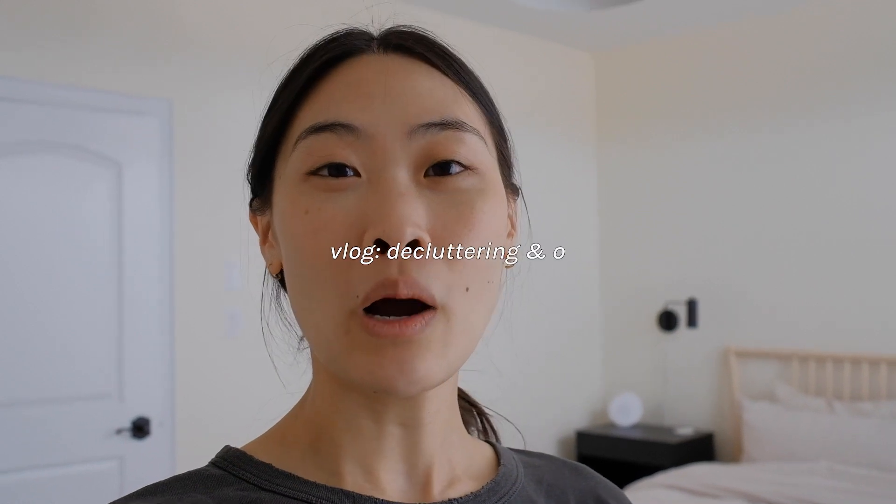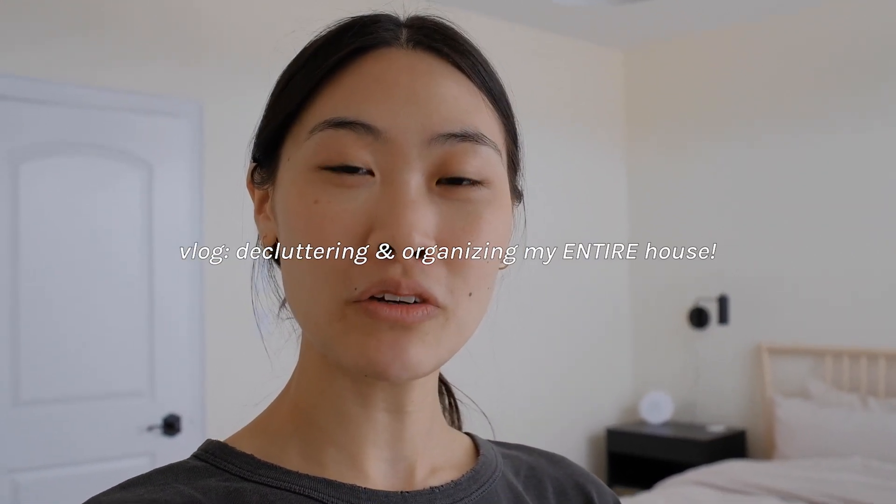Hello guys and welcome back to another video. I think spring is finally here and to kick off my spring cleaning, I wanted to do some decluttering and I'm going to be taking you guys along in this video. So let's get going.